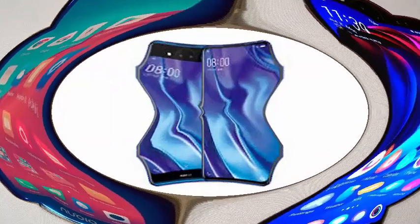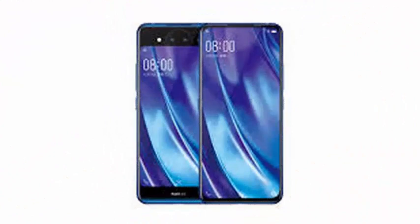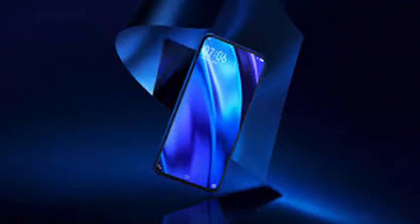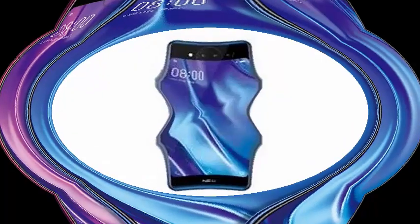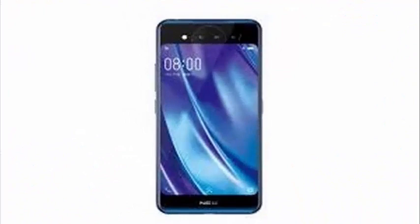While the original Nex had a selfie camera pop-up, the new model does not need one in the first place. As the name suggests, there is a second full screen on the back of the phone, which you can use to frame selfies with the rear camera, alongside an unusual ring.